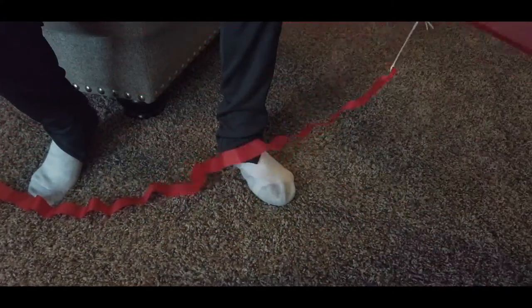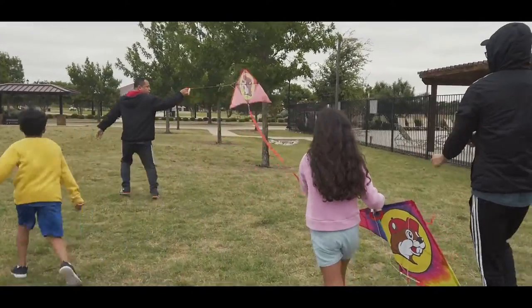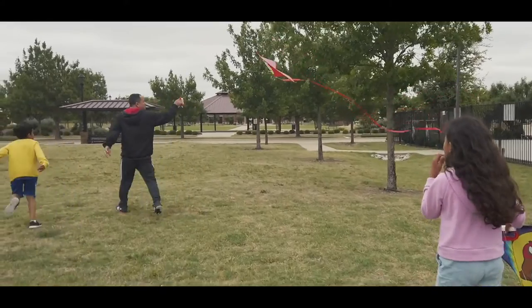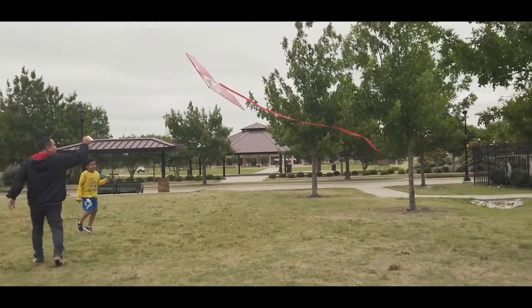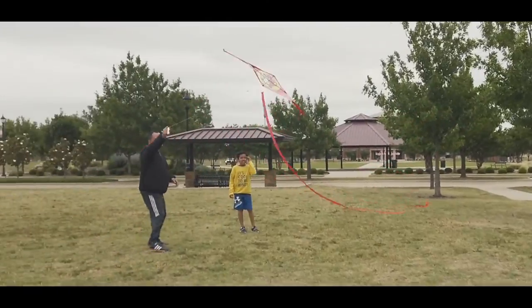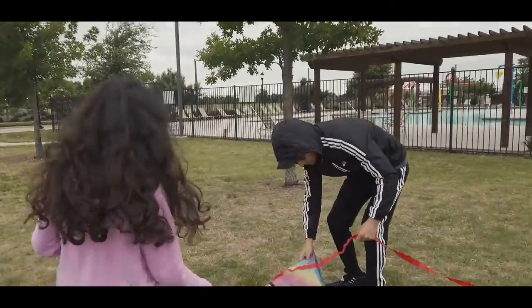For sure the best day to fly is when you have some wind. Pick an open area where there aren't many trees or power lines around so that you can fly uninterrupted. We use a nearby field — it's always so well kept and clean.